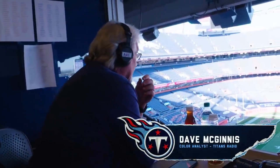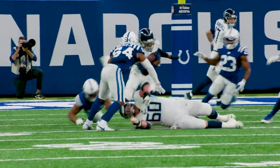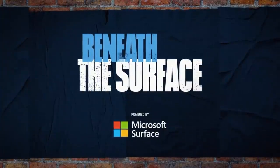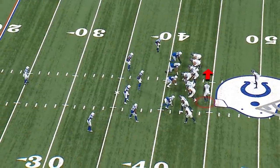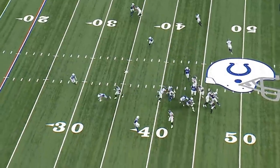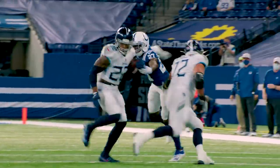Coach Mack welcomes us to Beneath the Surface, powered by Microsoft Surface. Today we look at the extraordinary blocking by the entire offensive unit that led to Derrick Henry's huge first-half performance — 140 yards and three touchdowns against the Indianapolis Colts. The first play features yo-yo motion by the tight end — a belly flip — that attracts the linebackers' eyes at the second level. Everyone pulls and gets a hat on a hat. Number 72 out front with a great block — an extremely well-thought-out and well-blocked play.